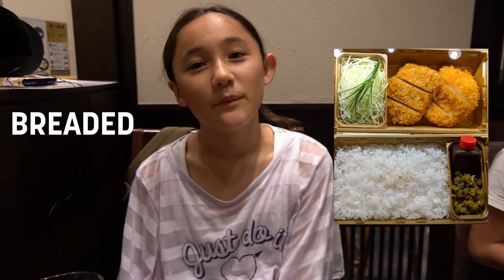Hello, world! We are in Japan. This is what eating tonkatsu is like. What's tonkatsu? It's breaded pork.